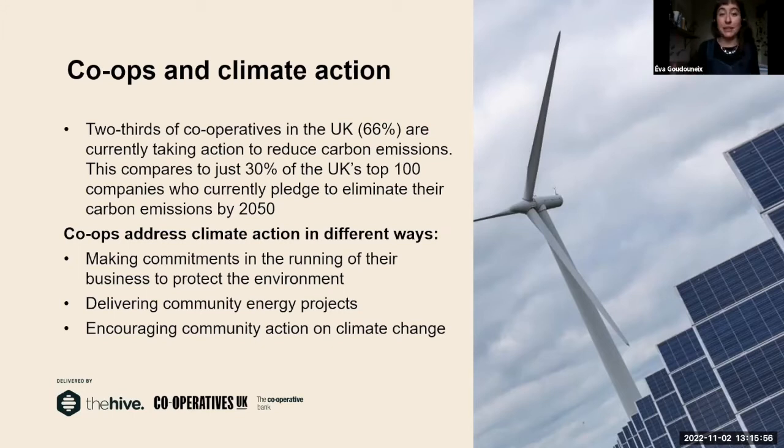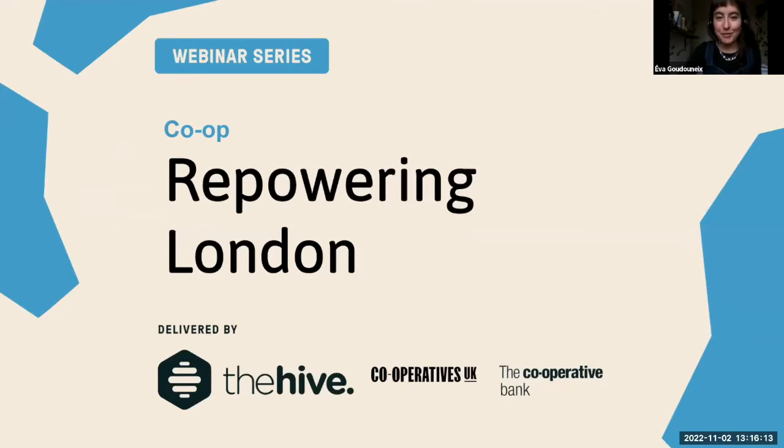Climate action is really about bringing people together and realising the power they have to change the system. Cooperatives are a really good way to show that. Just by existing, just by being involved in a co-op, it can show people that they have more power than what they think — and that's really important when we talk about climate action. Now we get into the case study section, where myself, Jonathan and Ben will tell you about the co-ops we work for.